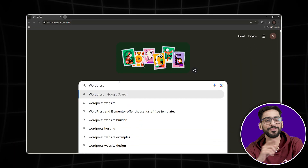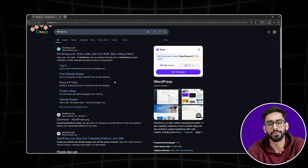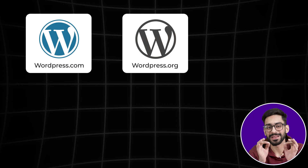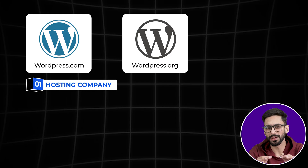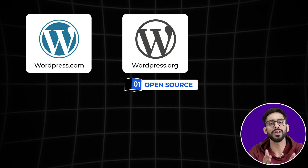Step one: WordPress.com versus WordPress.org. If you Google WordPress, the first result is usually WordPress.com. You might think this is where you build your WordPress site, but that's not entirely true. WordPress.com is a hosting company — it runs WordPress on its servers and lets you use it, but it's not the open source WordPress most people talk about. That's WordPress.org, which is the real, fully customizable version of WordPress that you can install on any web host.